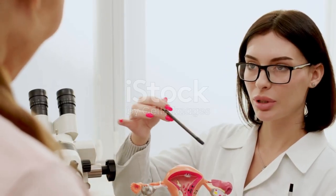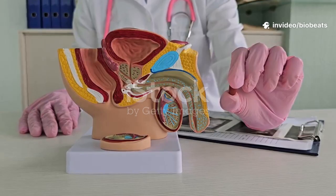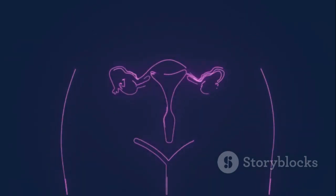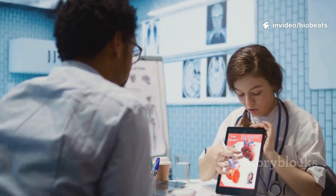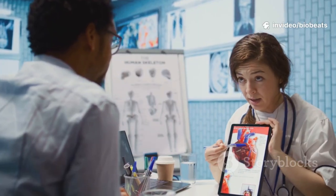At the top where the inner labia meet is the clitoris, rich with nerve endings and key to sexual pleasure. Only the glans is visible — most of the clitoris is internal. Just below is the urethral opening for urine. The urethra connects to the bladder, not the reproductive tract. Further down is the vaginal opening, a pathway for menstrual flow, intercourse, and birth.